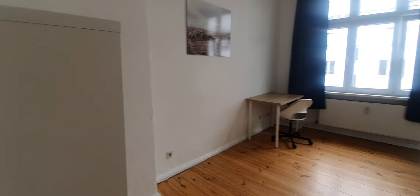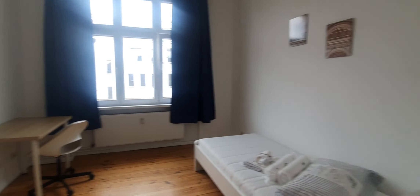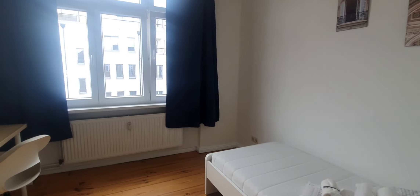And finally bedroom number 3. This one has a wardrobe, a single bed, a desktop, and some additional furniture. So that's pretty much it. I hope you enjoyed this video and see you on Spotahome.com.